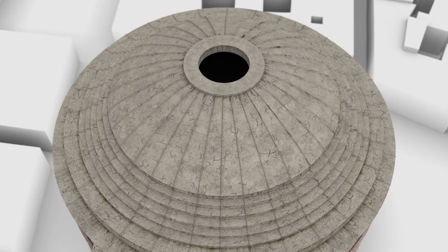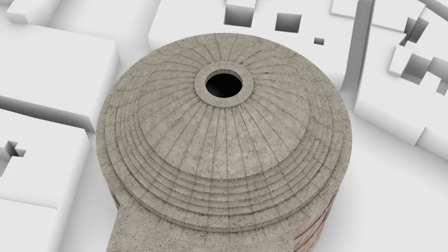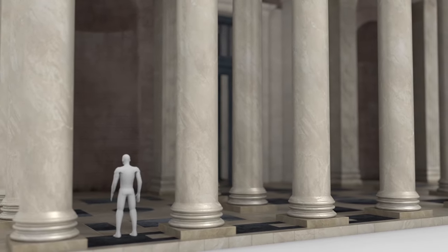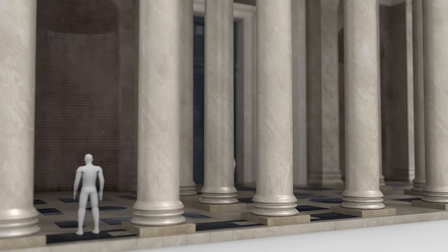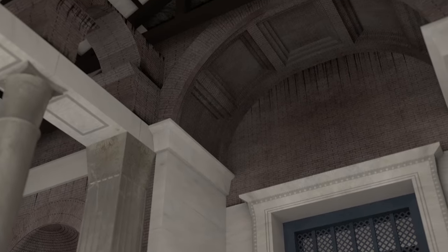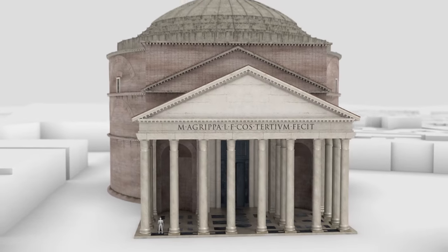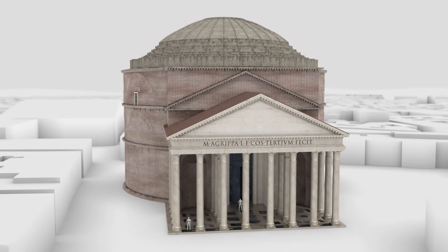On top of the dome there is a famous hole, the oculus — meaning 'eye' in Latin. The oculus distributes the weight of the dome and is the only natural source of light in the interior. The Pantheon was built for wonder and prestige. When Michelangelo first saw it in the early 15th century, he proclaimed it of 'angelic and not human design.' Even today, its mathematical design and simple geometry still impress architects and viewers around the world.